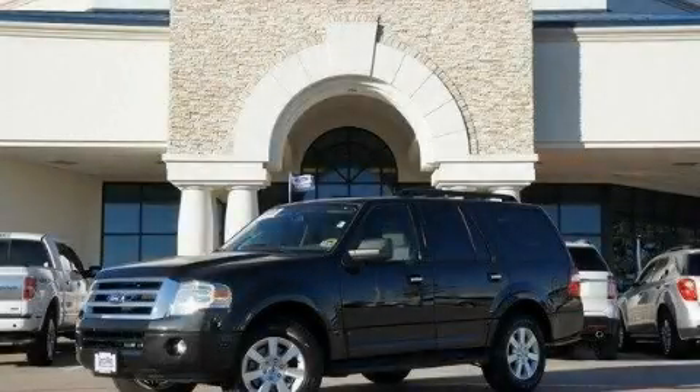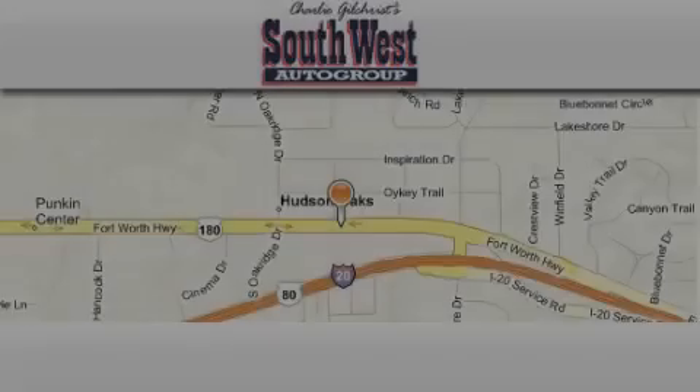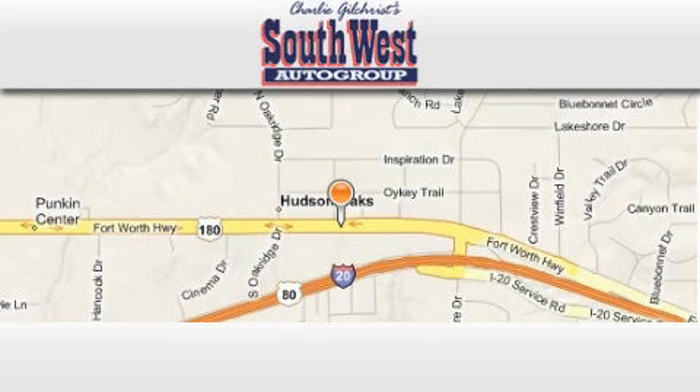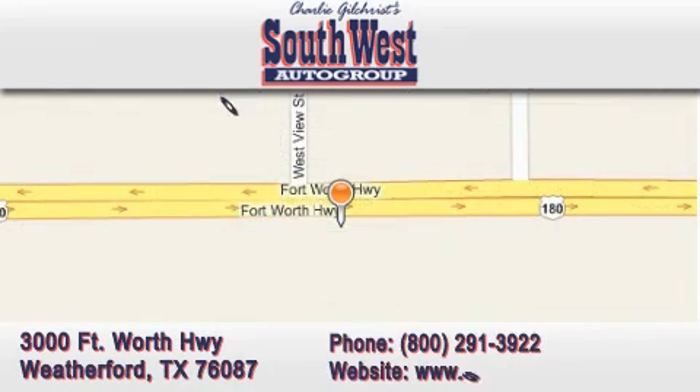Contact us today to arrange your test drive. Southwestautogroup.com is located at 3000 Fort Worth Highway in Weatherford. Our goal is to exceed all of your expectations to ensure that you return for future visits.